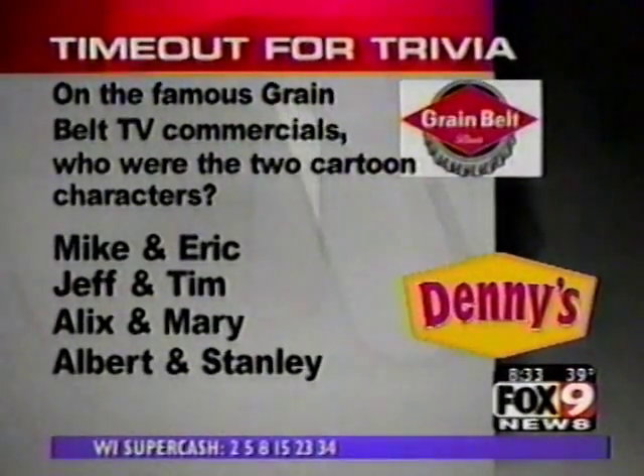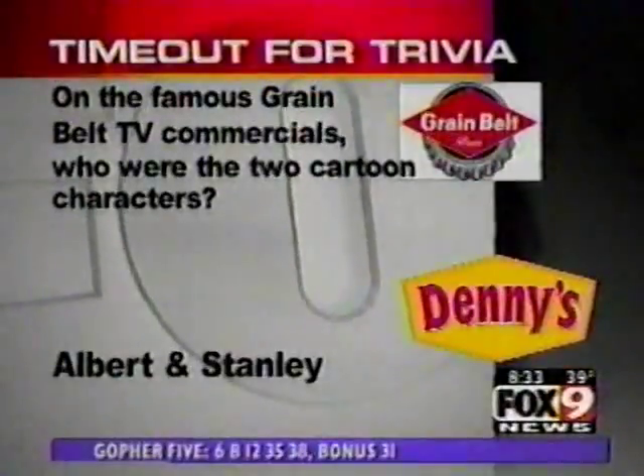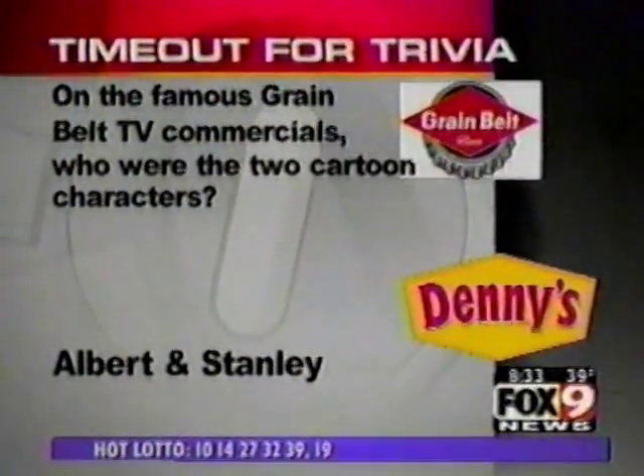Alex, you got a guess at that? I'm going to say Albert and Stanley. You sure it's not Alex and Mary? Albert and Stanley — you're right on the money. You know what's going on; you grew up here. And our winner today is Angel Whelan and Hampton — Joel Hampton.